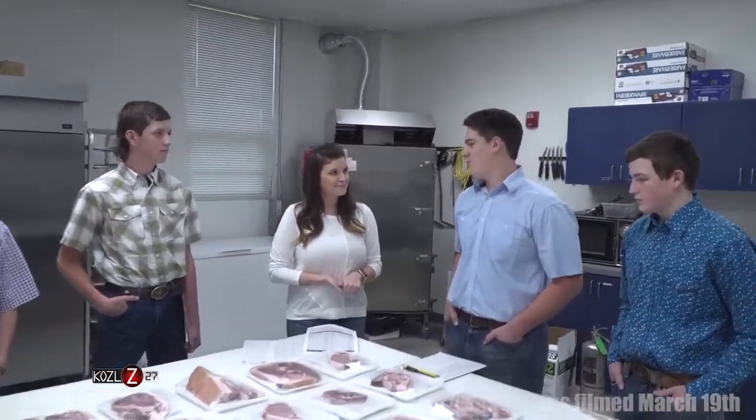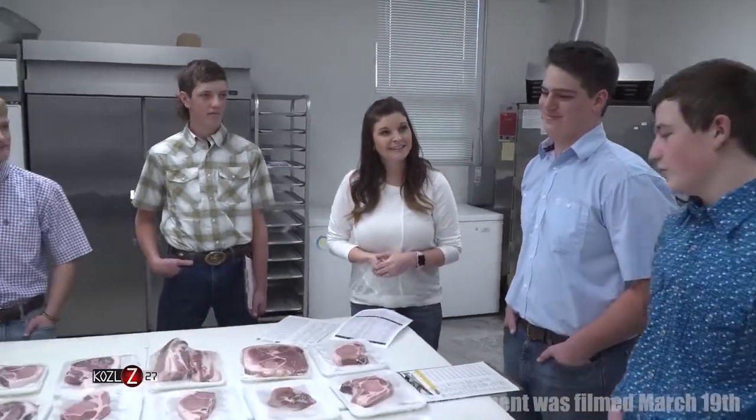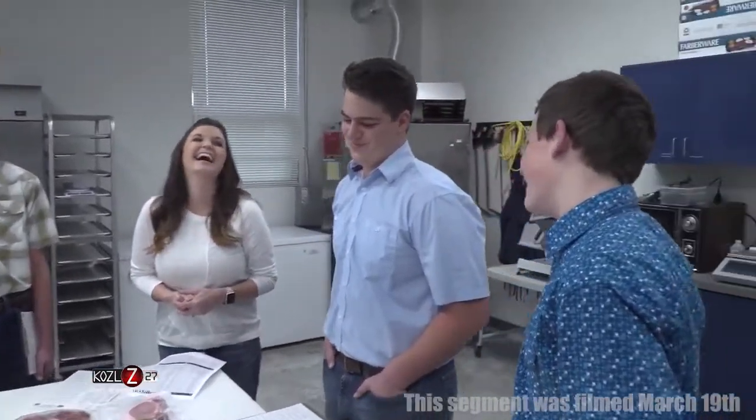It all started when my brother did meat judging first, and when I was old enough I went because he was doing it. Then I started inviting my friends and they came along too — kind of a family tradition. The other guys got dragged into it by him.